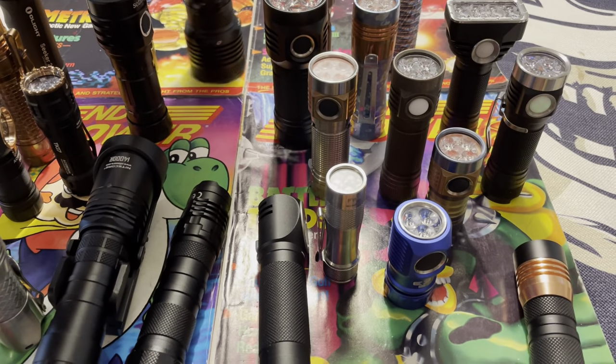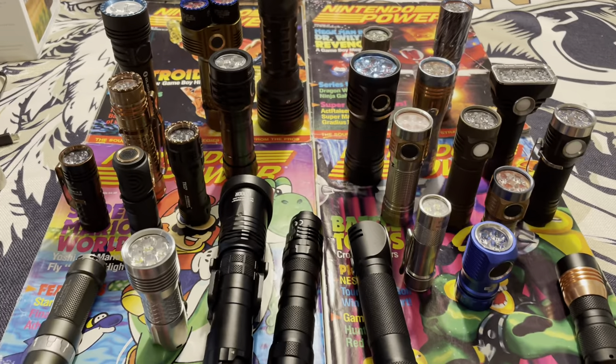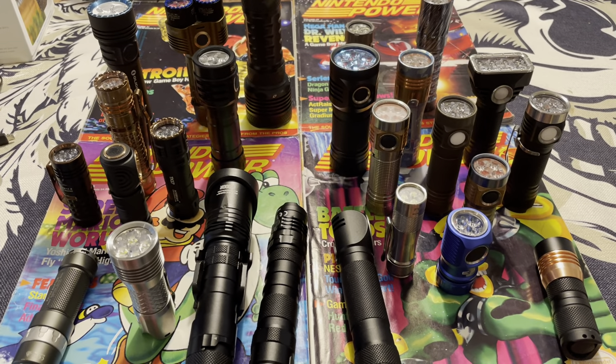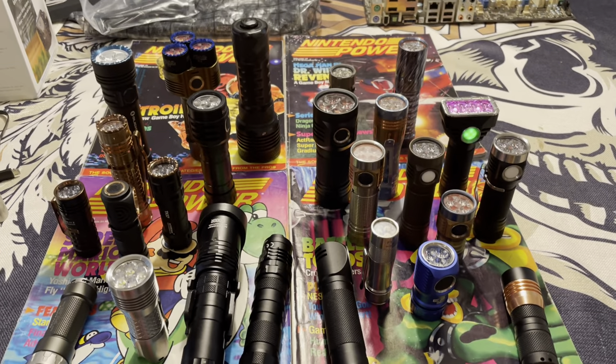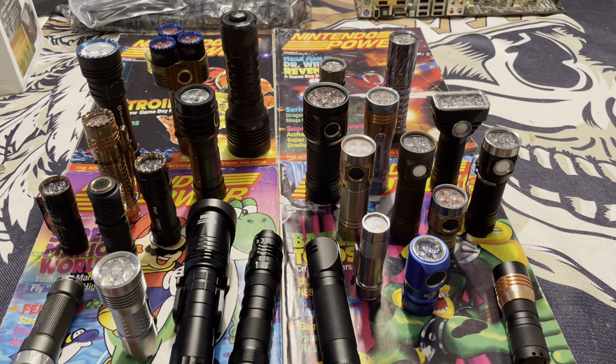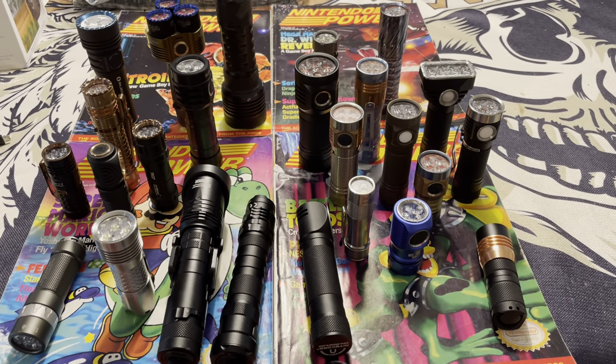That's going to wrap it up for today. Thank you guys — if anyone out there has made it through the whole video, I appreciate it. I'd like to put out maybe one or two videos a week highlighting different types of flashlights. If you have any questions or comments, leave them down below and have a great day. Thank you.